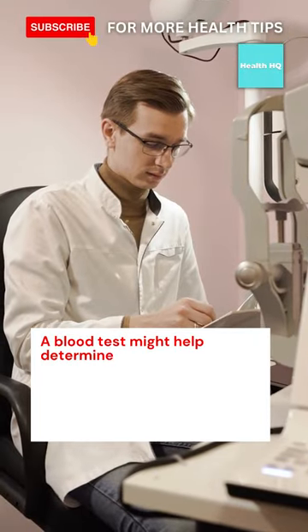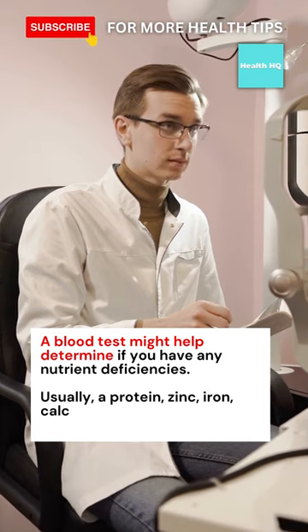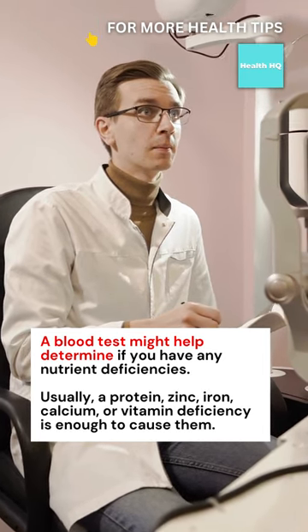A blood test might help determine if you have any nutrient deficiencies. Usually, a protein, zinc, iron, calcium, or vitamin deficiency is enough to cause them.